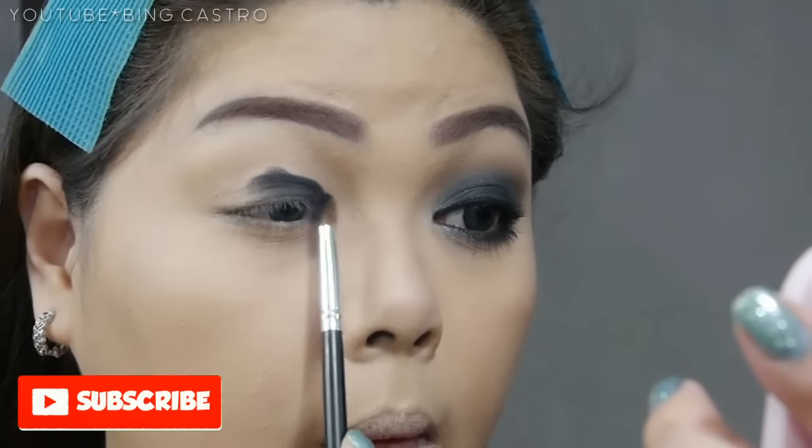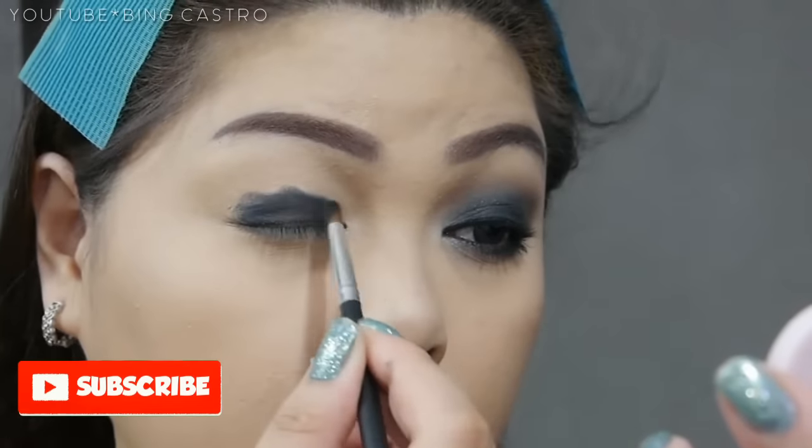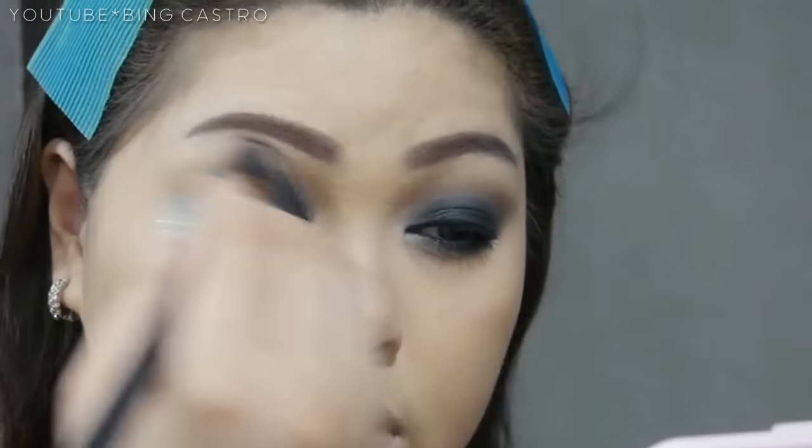For the brows, I'm using the Maybelline Fashion Braille Palette. For the eyes, I'm going to do the classic smoky eyes using a black and brown eyeshadow.